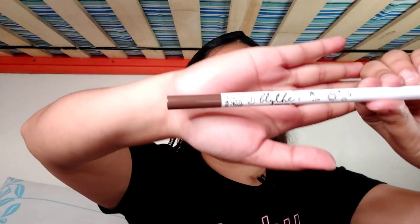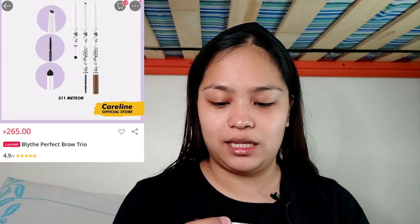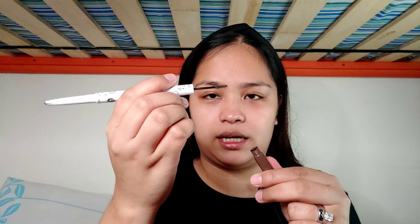So lahat ng products, nilagay ko siya rito sa Lazada box. The first product is of course pang kilay. For brows, we'll be using the Blythe Cosmetics Perfect Brow Trio, in the shade Meteor. So there's a brow pencil — medyo ginamit ko na siya before, this is an old product. Then there's a powder side, and then at the bottom there's a liquid, like a pomade type thing.